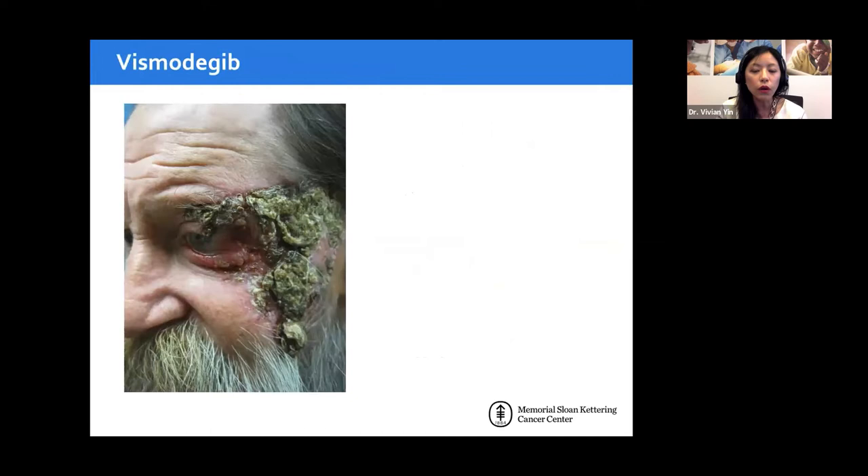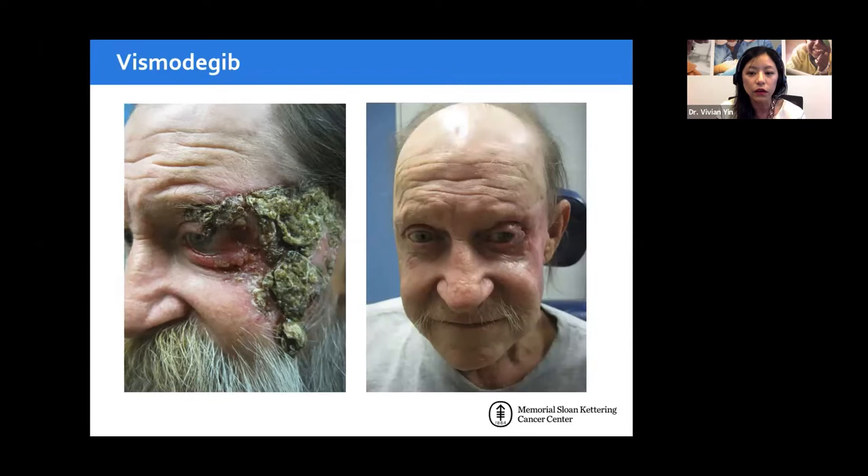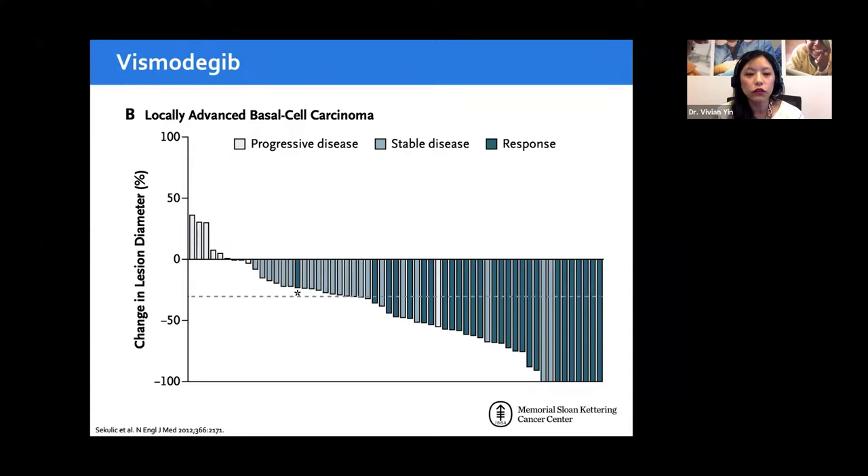Clinically, we see this gentleman with the large neglected basal cell looking dramatically improved after about three months on vismodegib. One thing to notice is that once the tumor regresses, you end up with a soft tissue deficit — what looked like tissue was actually tumor. This was the original study that led to the approval of vismodegib for locally advanced basal cell. This waterfall plot shows zero as no change, negative as tumor progression, and positive as growth. Roughly two-thirds of patients had stable disease or response, with a few cases of progression.